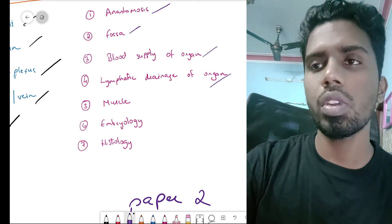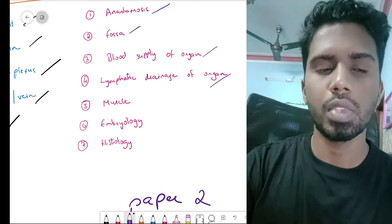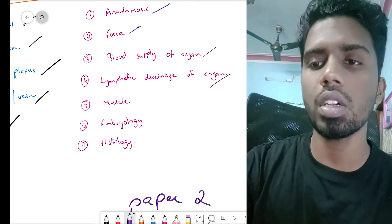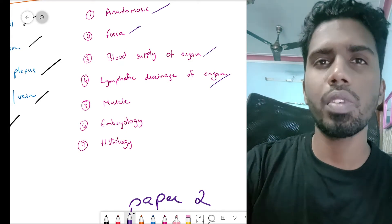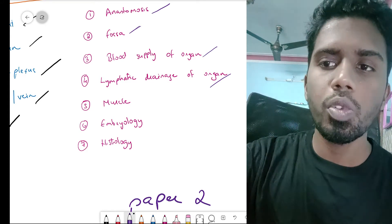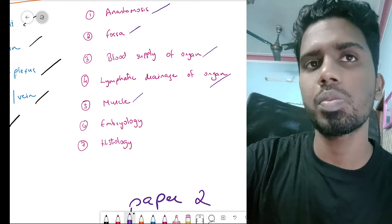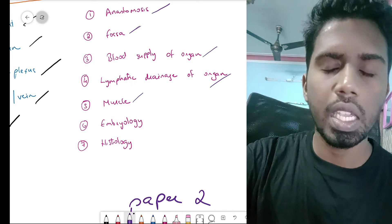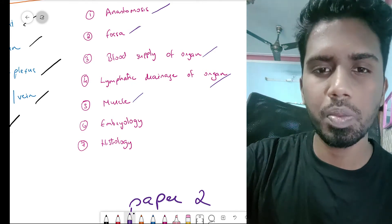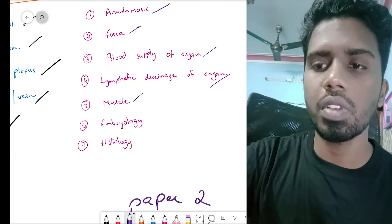Liver and related topics will be asked more in clinical discussion rather than theory. But portocaval anastomosis might be asked for four marks. They might also ask you about any large muscle group like your pectoralis, biceps, coracobrachialis, brachialis, quadriceps, or gastrocnemius — any muscle they might ask.